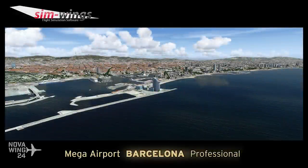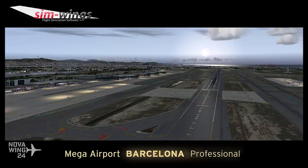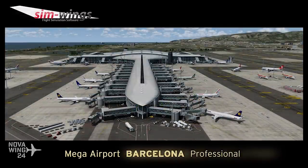Continuing on with Prepar3D, we saw the latest release from Aerosoft — one of their updated sceneries. As is Aerosoft's tendency, they've done a branching update service and have updated their Mega Airport Barcelona. It is now compatible with Prepar3D version 4, and they've also updated the FSX and Prepar3D version 2 and 3 version. This comes from the developer Simwings, a very solid production with beautiful looking textures and scenery.